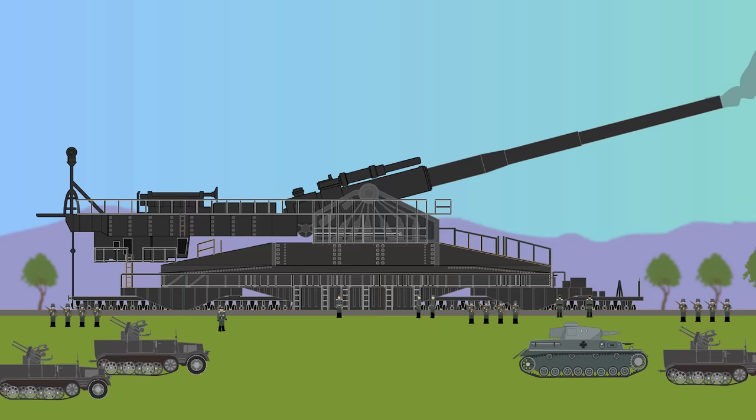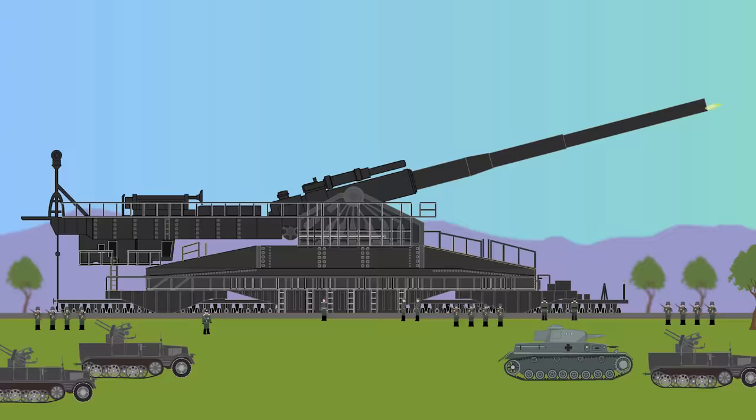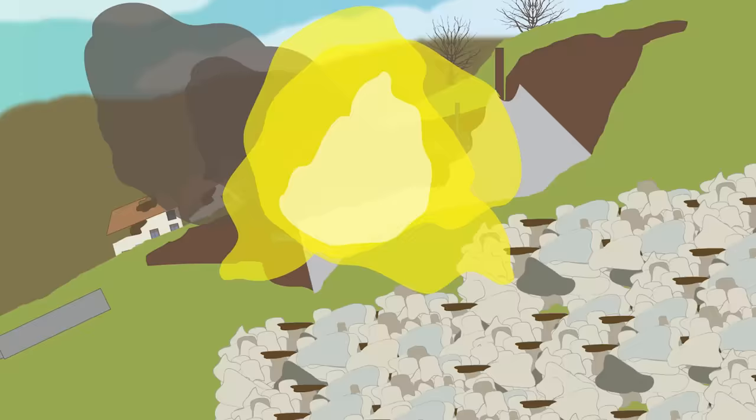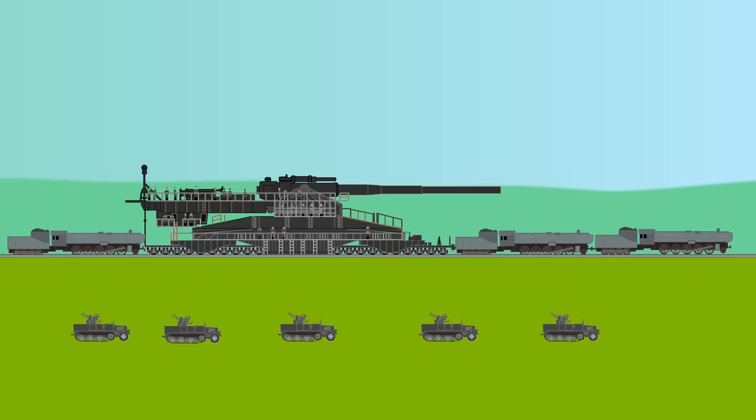The Schwerer Gustav would be constructed throughout the 1930s, but it would not enter service until 1941, therefore missing the French invasion. The gun would be transported to the Eastern Front and used at the siege of Sevastopol, where 4,000 men were required to set it up in position.